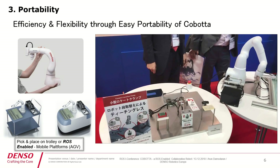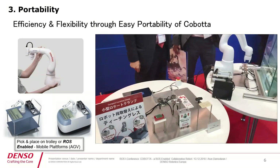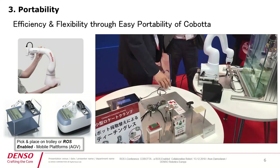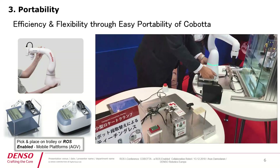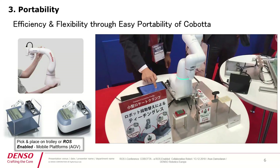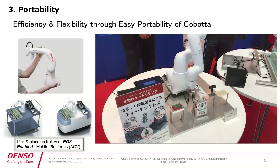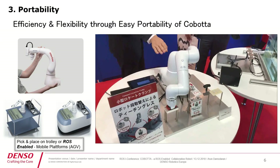I would also like to explain the portable fixture of Cobota. It is lightweight and compact — it can be placed on a trolley or on a ROS-enabled mobile platform. On the right you can see a small video showing how to switch Cobota between different applications in no time — just plug in and start your second application. Since it's compact and portable, we even had a wild idea of installing Cobota over a drone, which we have displayed at different fairs.